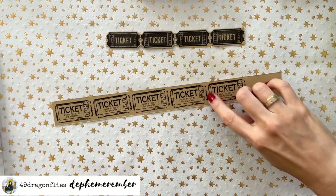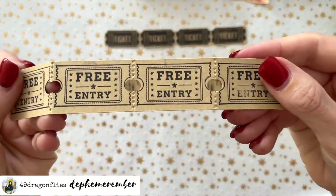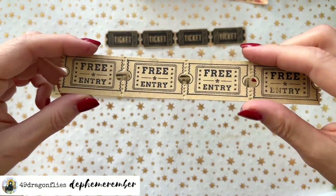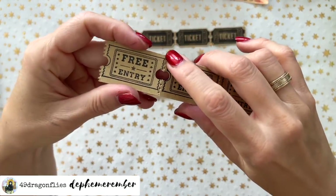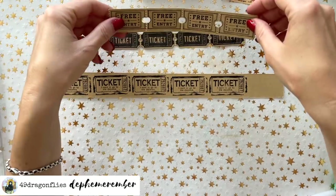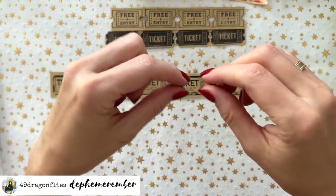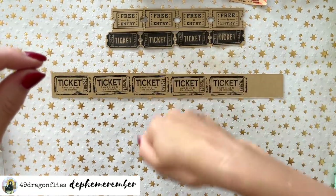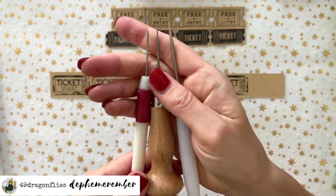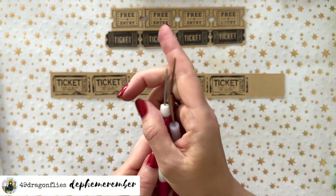Next we want to have perforated lines — the ones you have on tickets to actually tear them off. There are different ways to do this. One quick way is if you're comfortable using a sewing machine, you can just run a straight stitch through without a thread. Another way is those metal wheels with the pokey things. What I did was use a pokey tool — any of these would do, even a regular sewing needle. The bigger the better.